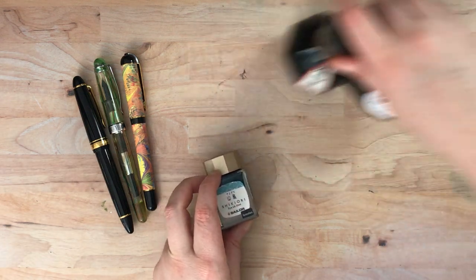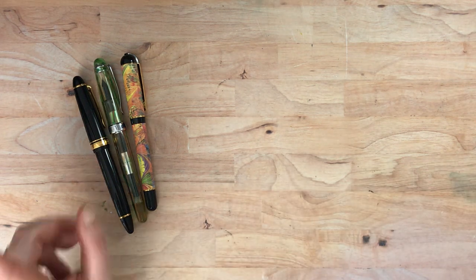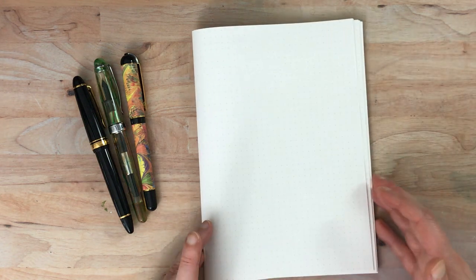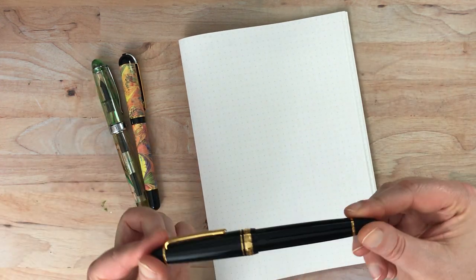I'm going to put the fountain pen ink bottles to the side and bring them out for each pen. I'm also going to do some writing samples using my Tomoe River A5 notebook so you can see what I like about these pens.